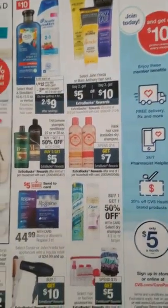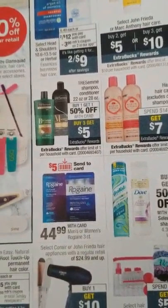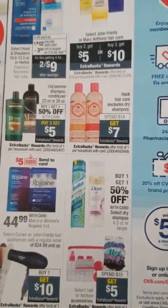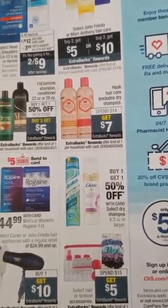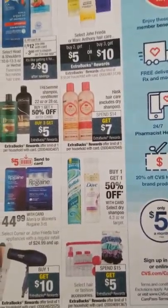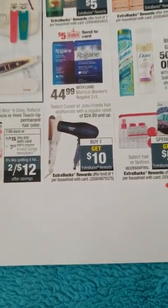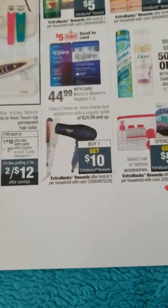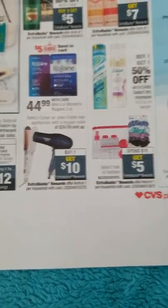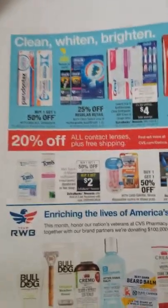Tresemme: buy three get $5 extra bucks — check the 11/3 RetailMeNot. Hask hair care: spend $14 get $7 — if you have a $5 off 14 or $4 off 14 shampoo coupon, this is a good deal. If you haven't tried Hask, give it a try. For appliances, check the CVS website — I saw one for around $22 that generates extra bucks back so you don't need to go up to $24.99.